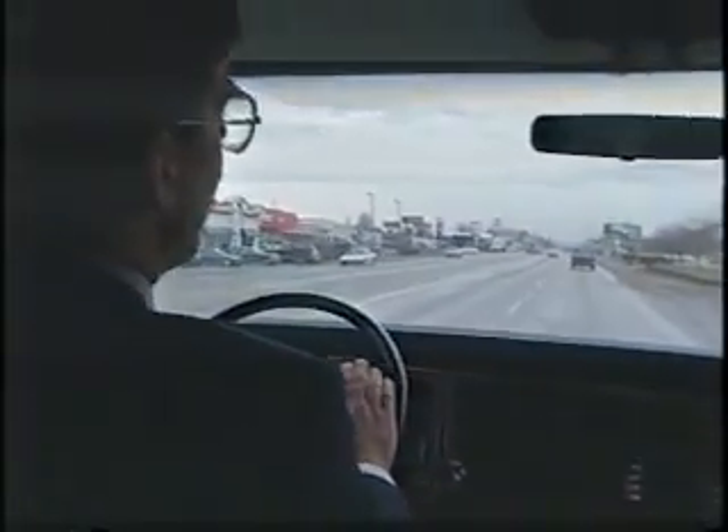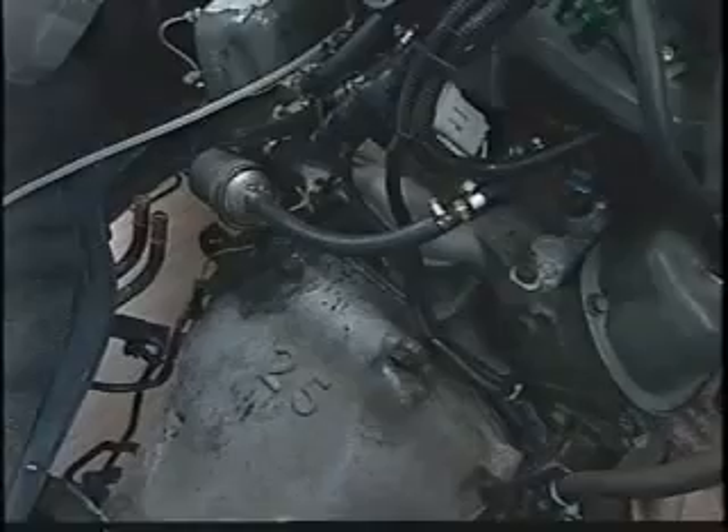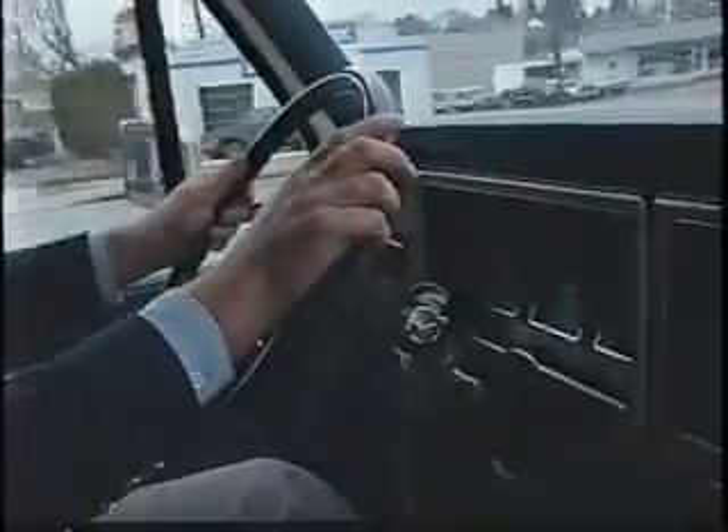This is the first over-the-road vehicle running on catalytic ignition and a 35% water-ethanol-fuel mixture. You heard right — this engine, with only minor changes, runs on ethanol and water.